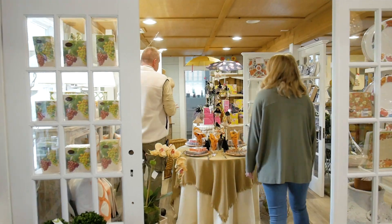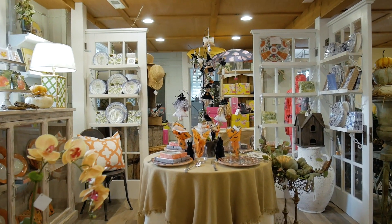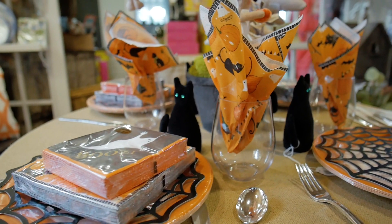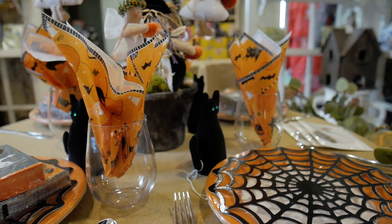You can get some very cool little things here very quickly that you could use if you're entertaining. We carry the Kaspari paper goods. We did a lot of fun things for Halloween, but we will mix it in with classic prints.